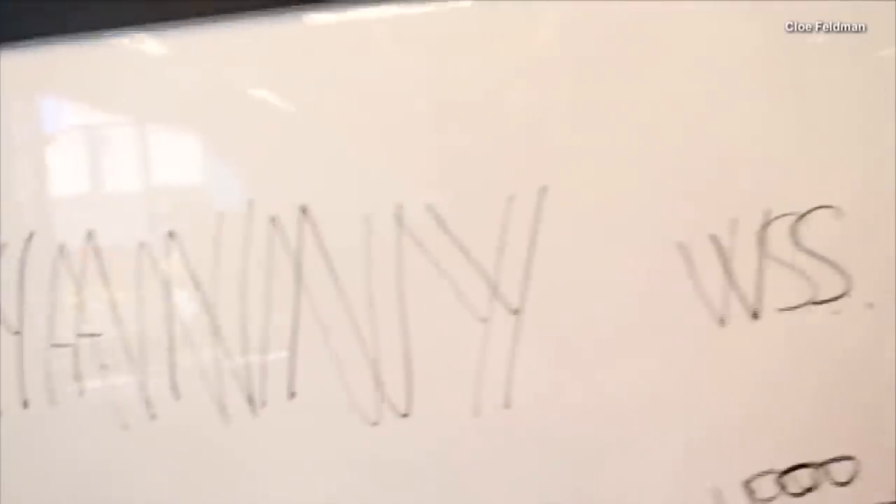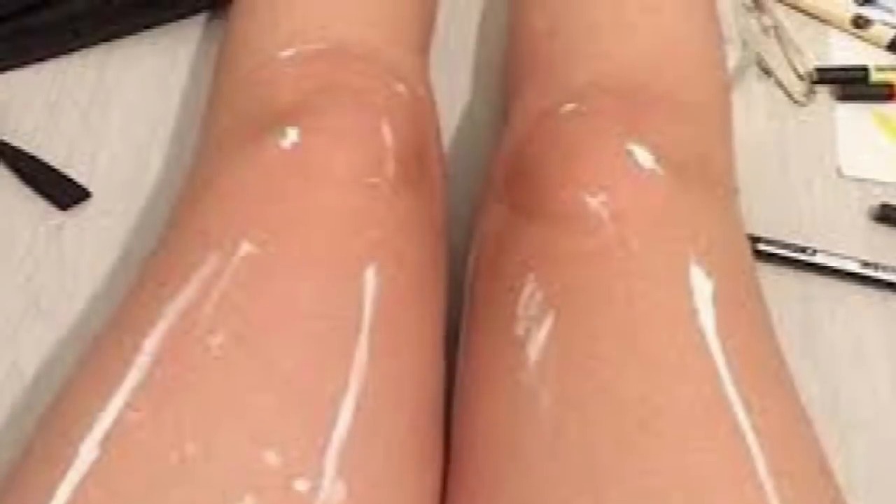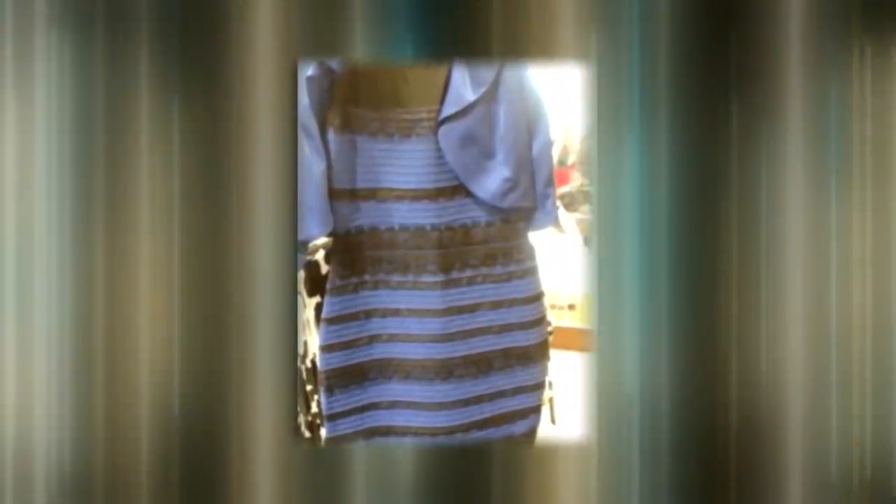It comes not long after the whole Yanny Laurel debacle. And who could forget shiny or painted legs? And probably the biggest optical illusion of them all — gold or blue.